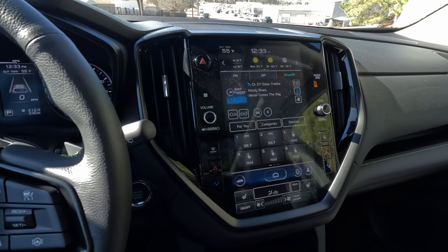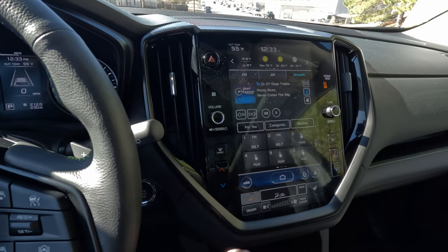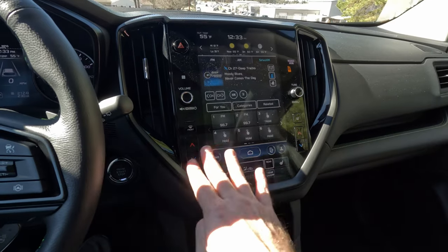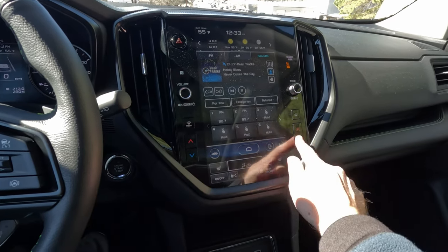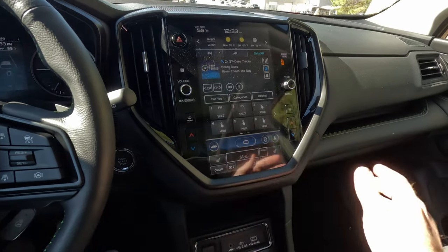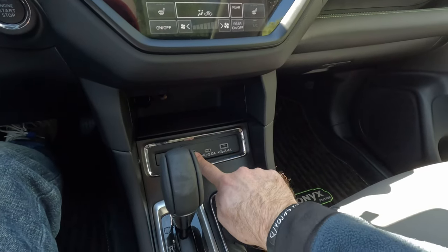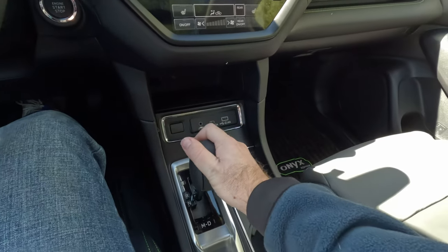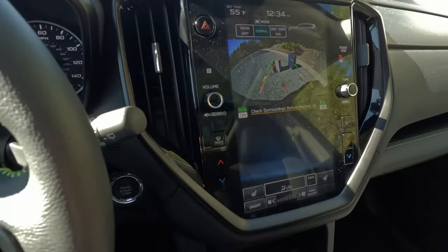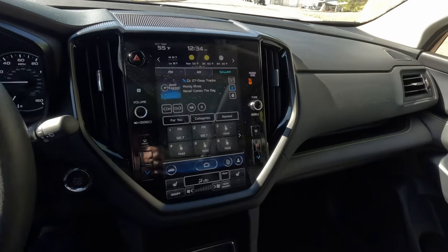Down below the vertical-oriented Starlink screen are all your climate controls — you can turn it on and off right there. This one has three-mode heated front seats, though they're not perforated so not ventilated. We do have tri-zone climate so both front passengers get their own zone and the back seat gets its own as well. Moving down there's USB-A, USB-C, an auxiliary input, and a mechanical gear selector that actuates the rear view camera when put in reverse.